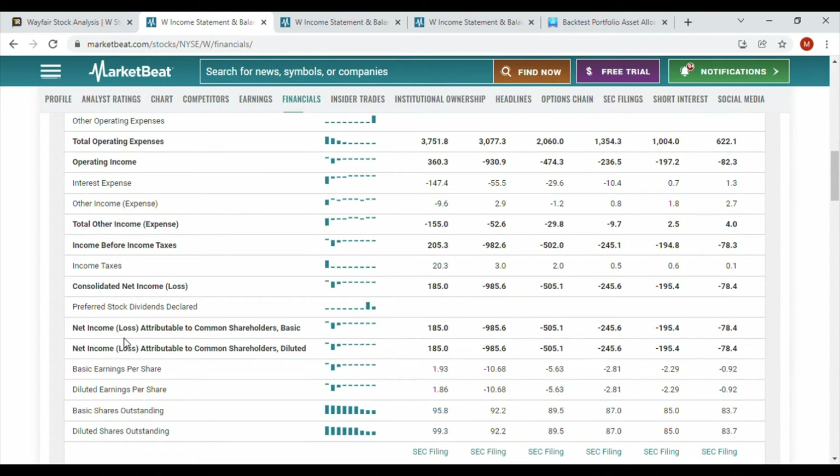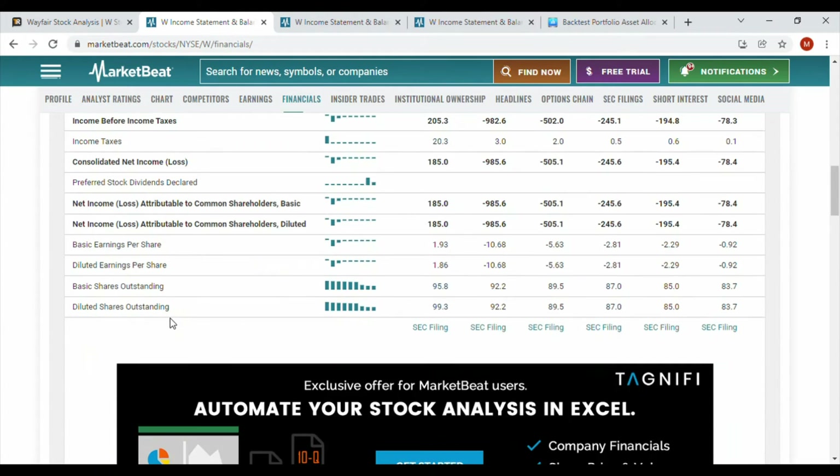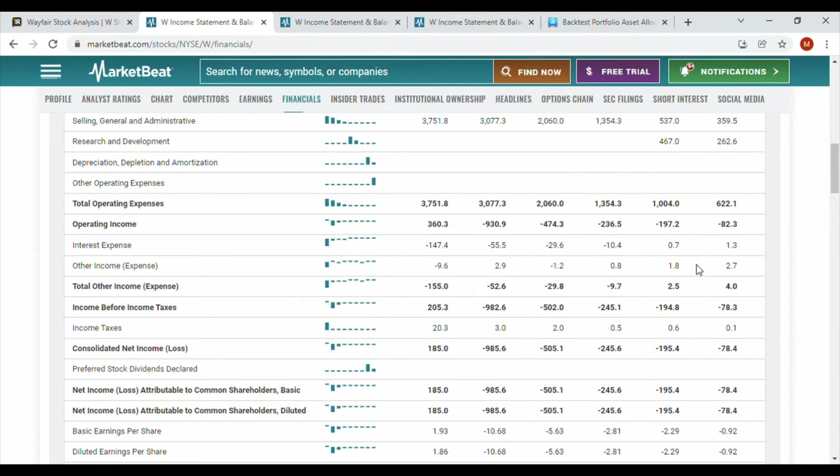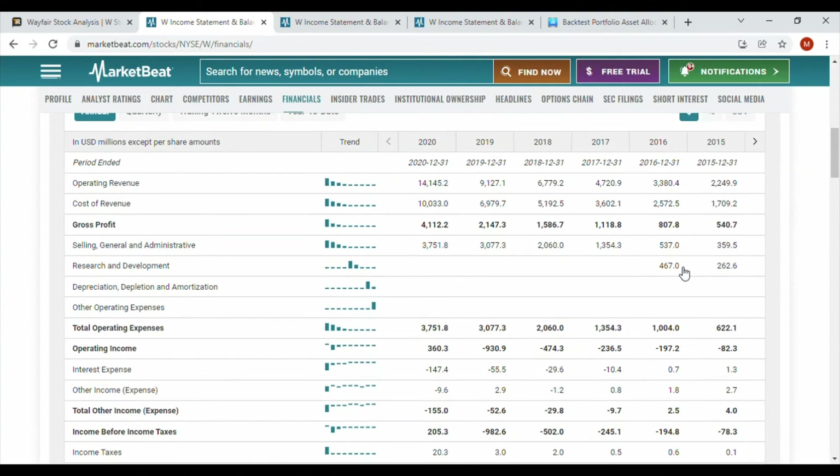We can see they had a net income of about $185 million, meaning 2020 was essentially their first year of actually making a profit. Before that they had quite substantial losses, but that makes sense — they're an internet company that was focused on growth.